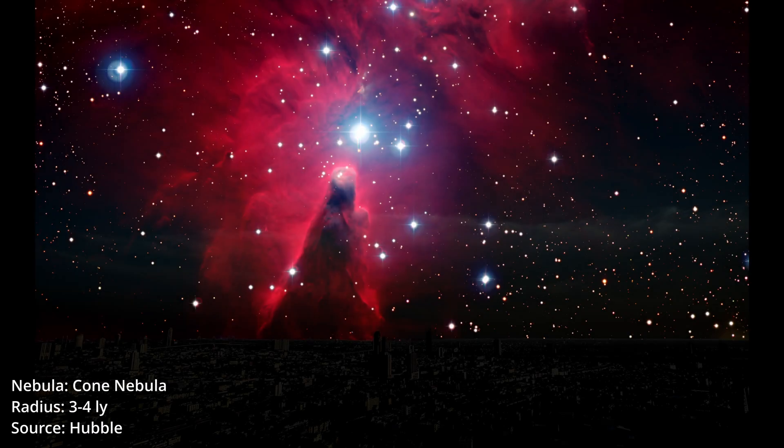Cone Nebula. It was discovered for the first time in 1785. Mind you, the first telescope was invented in 1608, though the finest picture was captured later on.